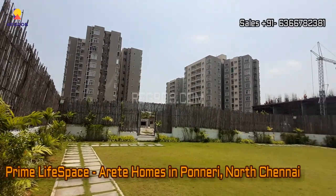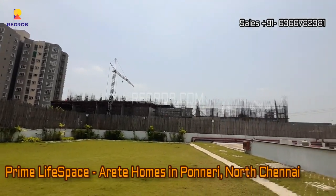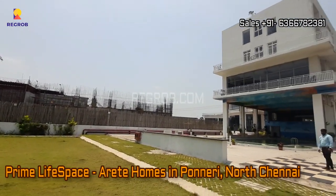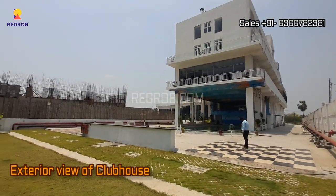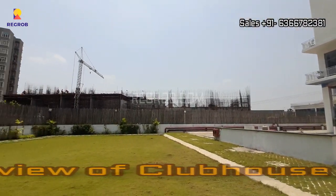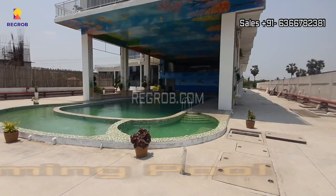Hi everyone, in this video we are at Arete Homes, a residential project by Prime Lifespace Developers located in Ponneri, North Chennai. We are at the project site and in this video we will show you the top-notch amenities provided in this project.